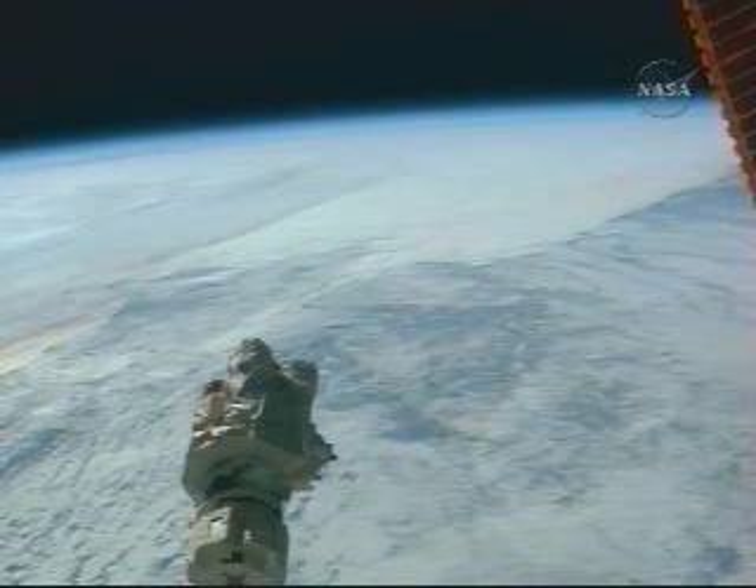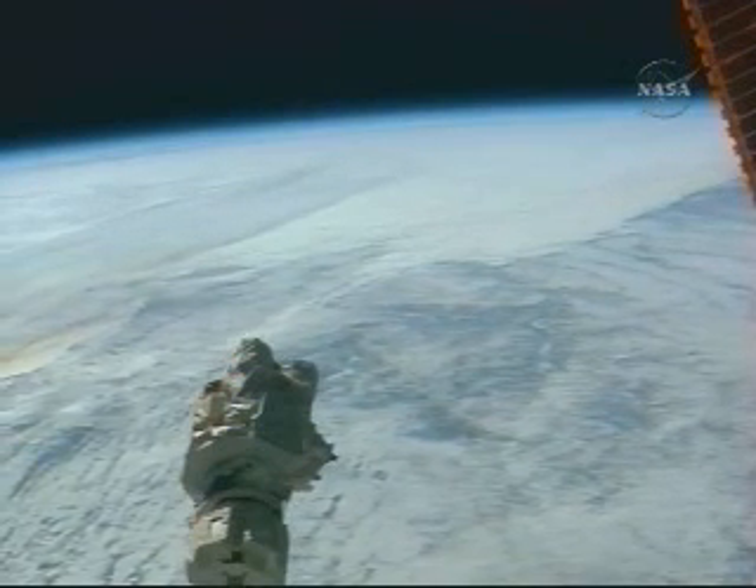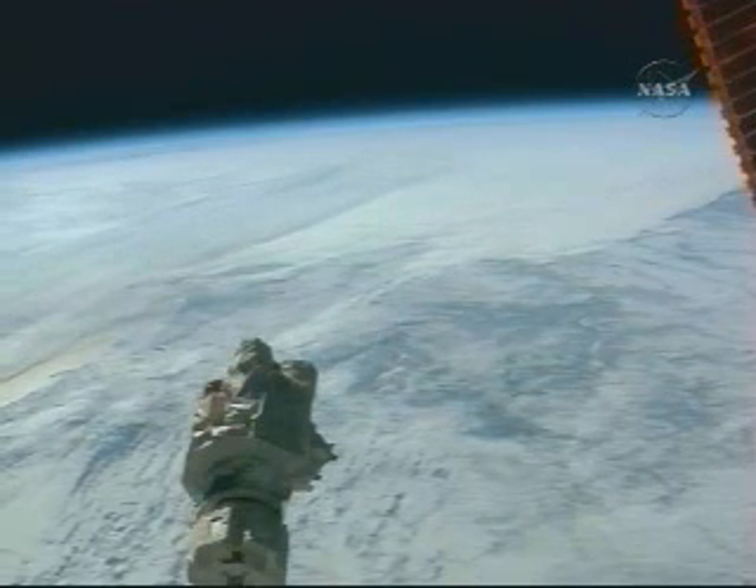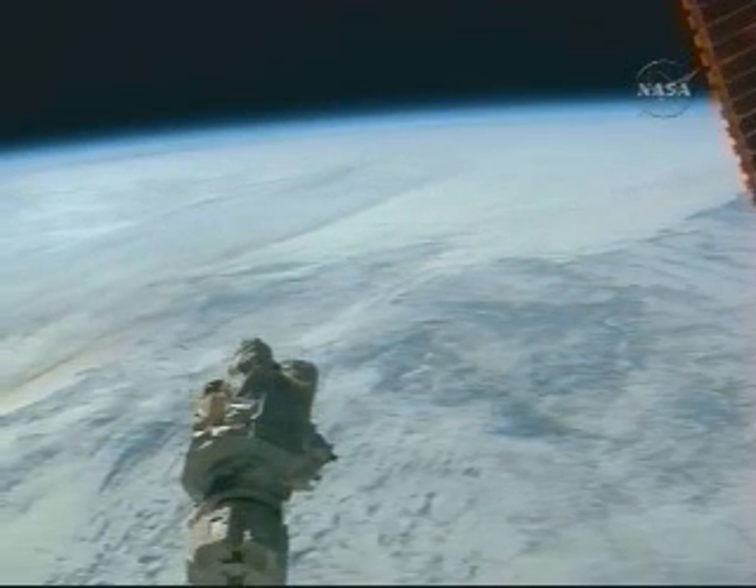Ihearts has just recently arrived to the space station as part of the STS-122 crew and is now beginning his stay on board, again in his 19th day in space.